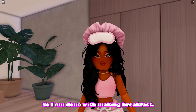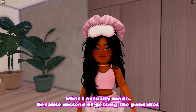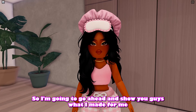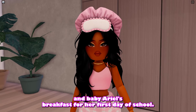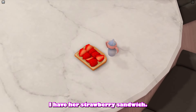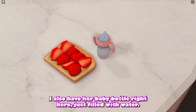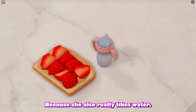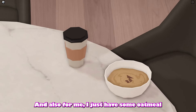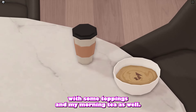I'm done with making breakfast! Instead of pancakes I decided to cook something a little healthier. For baby Ariel I made a strawberry sandwich — something she loves — and a baby bottle filled with water because she's a pretty healthy baby. For me I have some oatmeal with toppings and my morning tea as well.